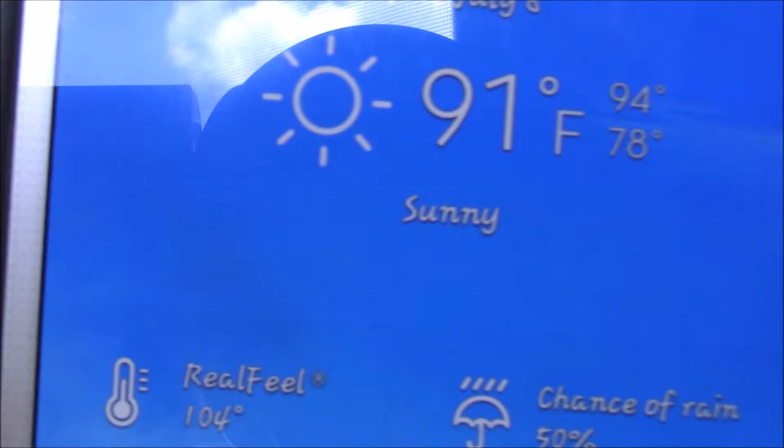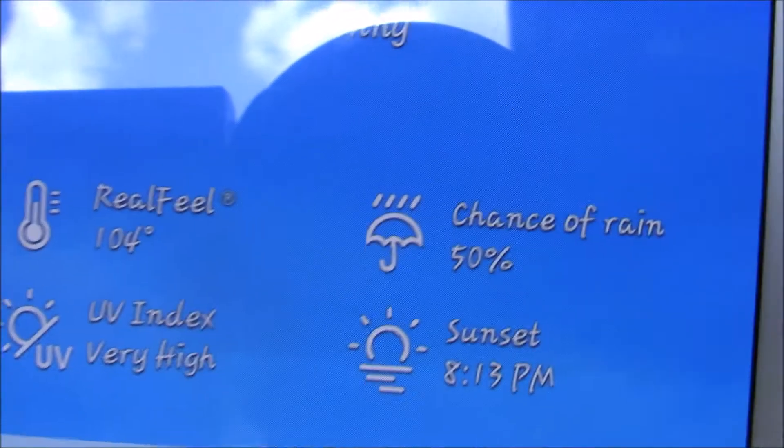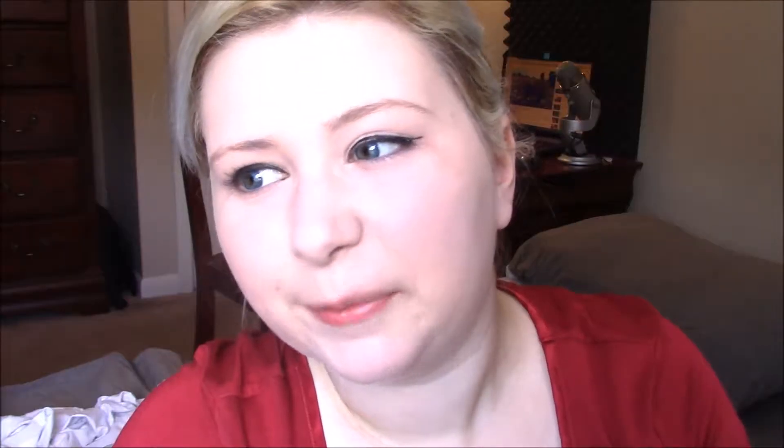Hey everybody, it's White Rose Beauty and today I have a first impressions slash product review that I'm going to do. But first of all, I need to address this issue. It is 91 fucking degrees. Real feel: 104. Kill me.